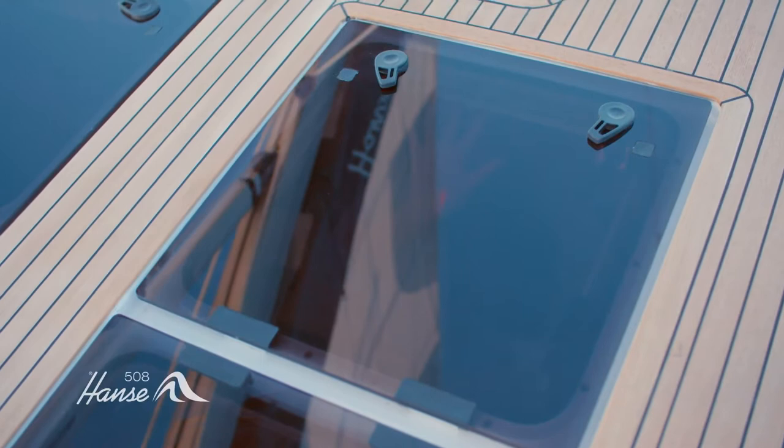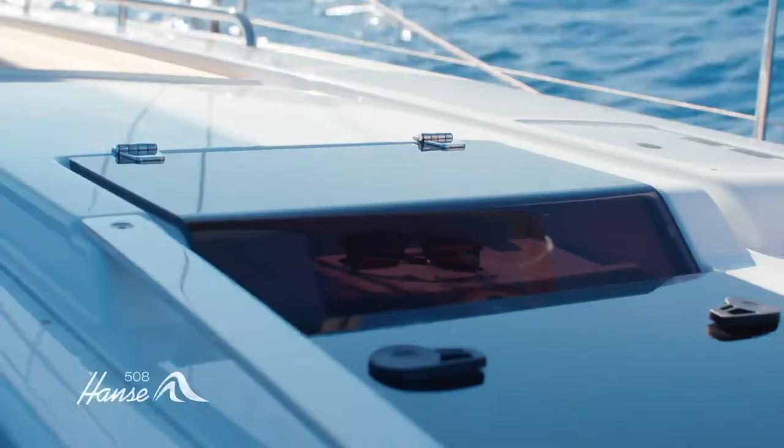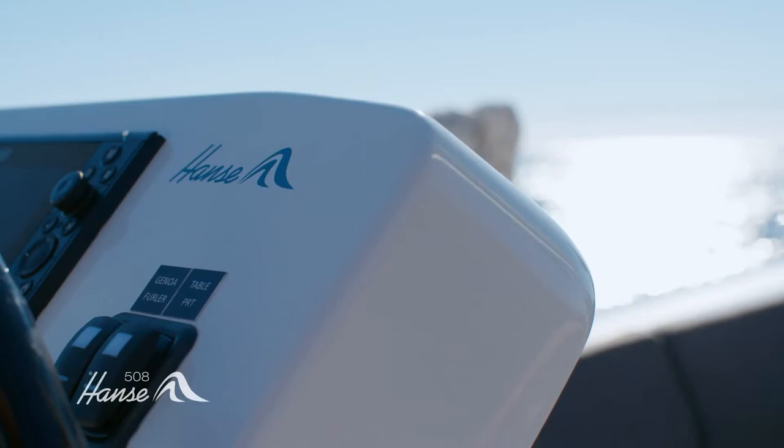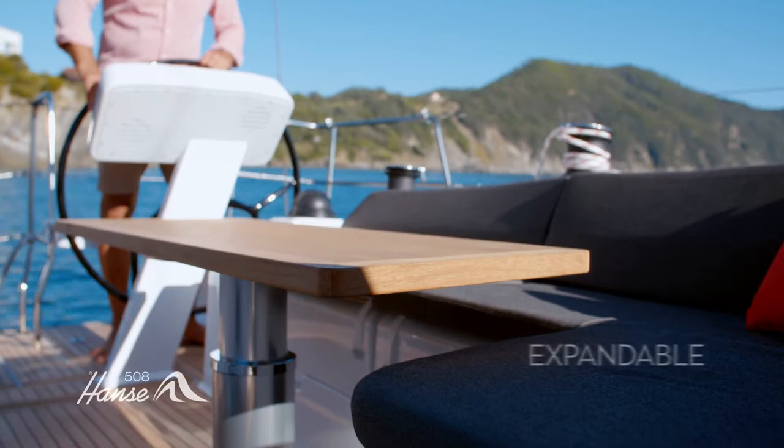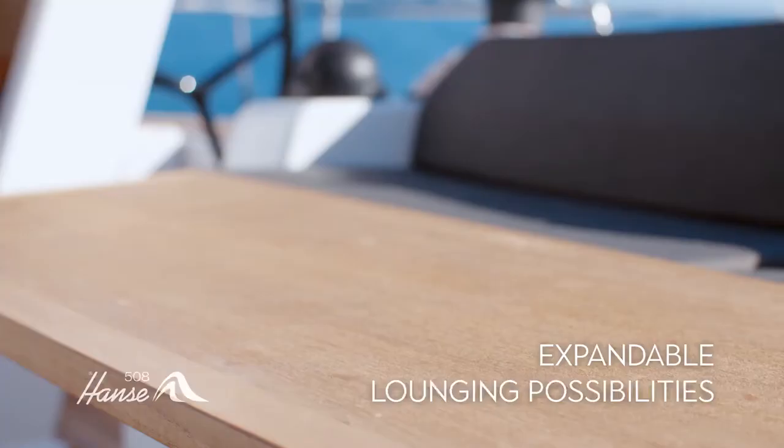With windows and seven large flush hatches, you can let the fresh air and sunlight infuse the huge spaces below. Our designers have found new ways to improve your life aboard — innovation is the Hansa way. Flick a switch to lower the cockpit tables and expand your lounging possibilities in an instant. The cockpit becomes a haven of well-being.